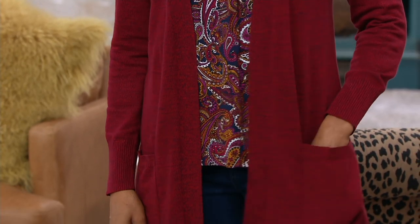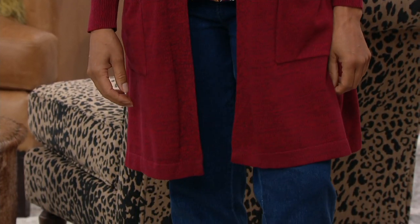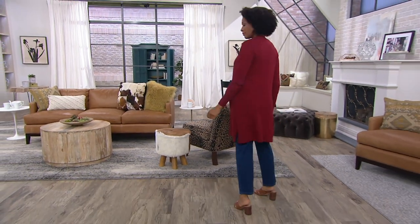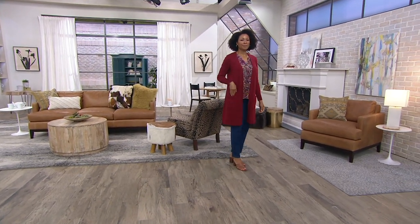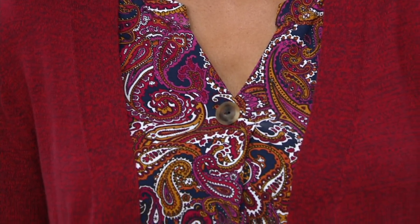I'm wearing a print under mine as well. That silhouette is just so flattering. I love just the way that marled yarn gives you this rich depth of color and texture without you feeling it — it's just really soft and pretty. It really is gorgeous.